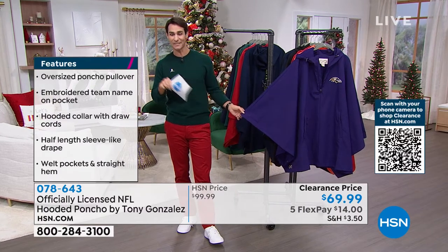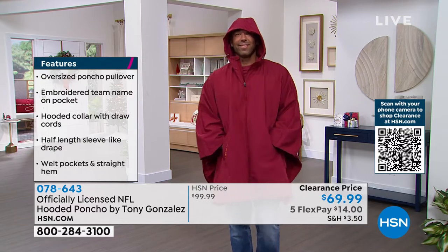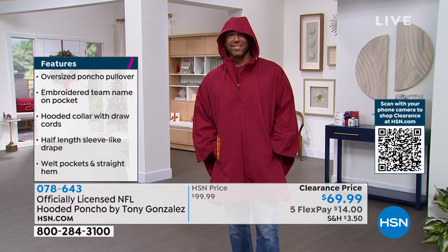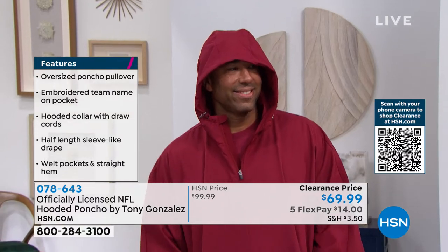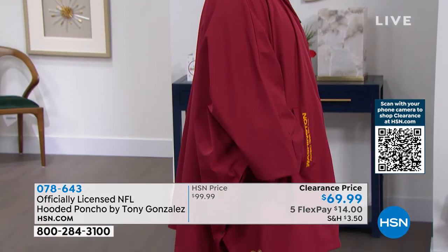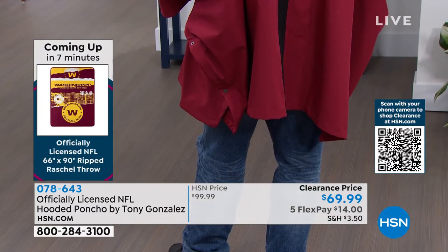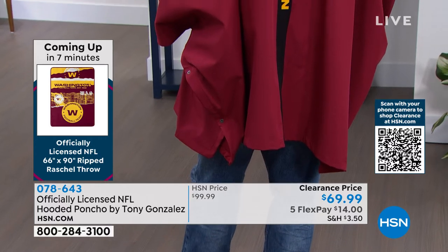These are new this year at $69.99, with five flexible payments of $14. Shipping and handling is reduced. Michael is wearing it, staying nice and dry, putting it over the top of his other NFL stuff. If Michael spins around — look at the back. Look how long it is — that's a great shot to show how much coverage it provides.